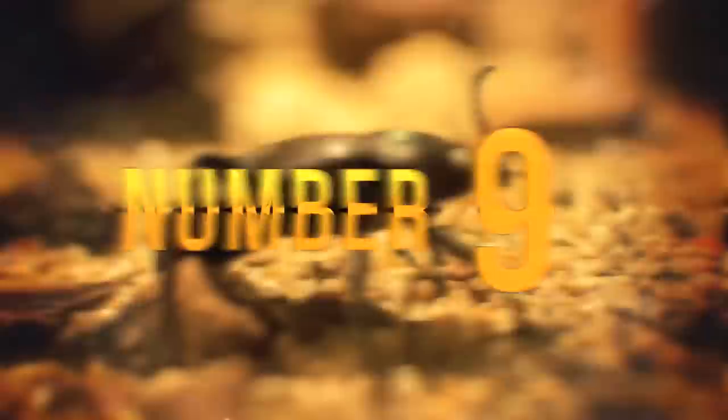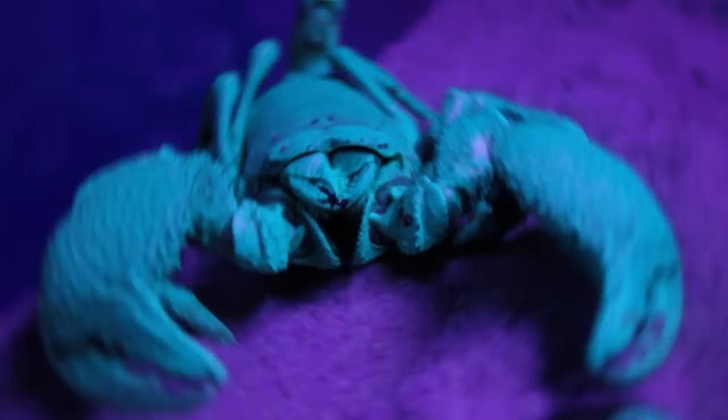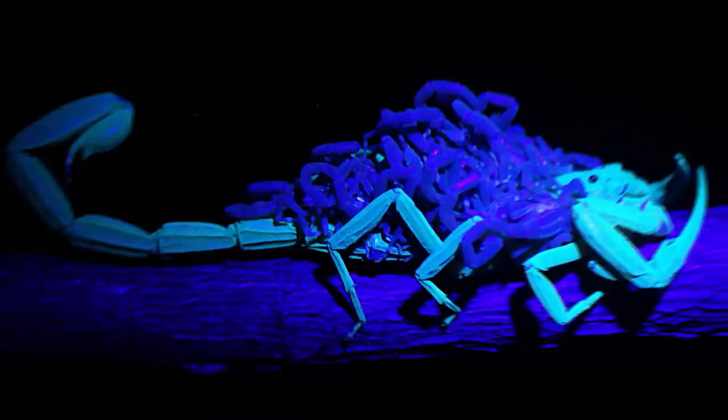Number 9: Scorpions. You probably didn't expect to see these arachnids on the list. While they don't possess bioluminescent qualities like many of the other animals here, they're still able to glow. When exposed to certain wavelengths of ultraviolet light, they can give off a vivid blue-green glow. Experts say it's probably a reaction to the fluorescent chemicals in the scorpion's body, but it's still not known exactly how or why they developed this ability. It may play a role in how the animals detect light levels, or it could be a way of identifying each other.